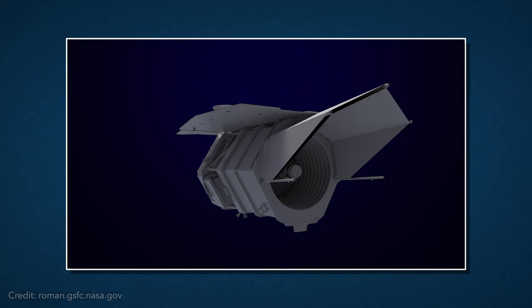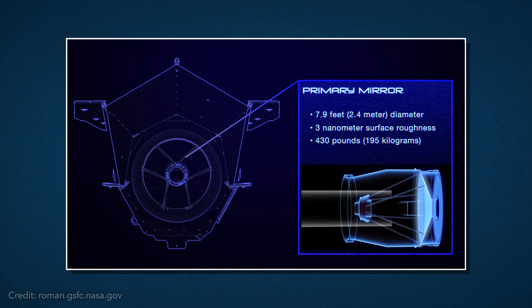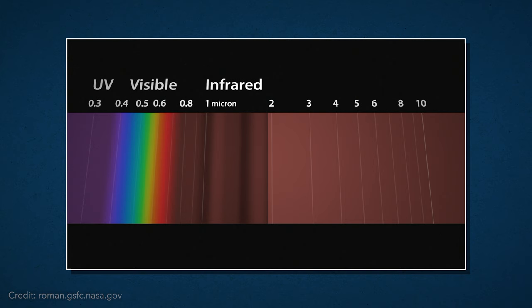The mechanics of Roman are fairly similar to the 1990s Hubble Telescope. It uses a mirror that is the same size as Hubble's 2.4-meter mirror, but only one-fourth the weight. Roman, like Hubble, will be capturing visible light images of space as well as some infrared, which means it can capture space as we can see it, and a whole lot more.